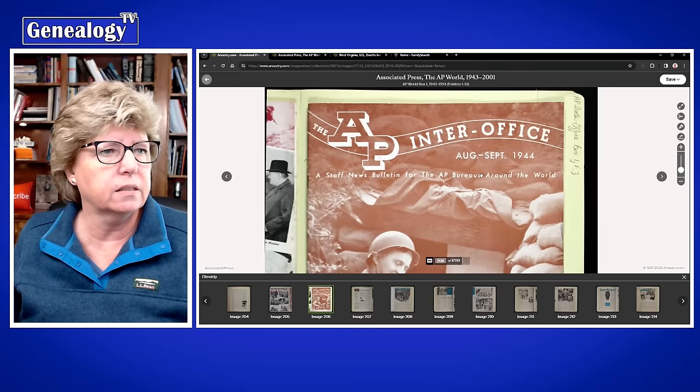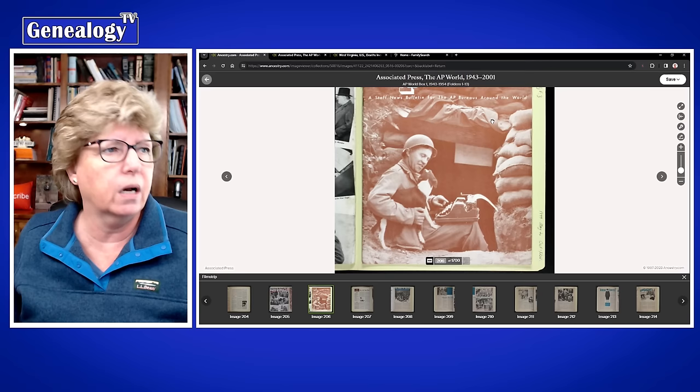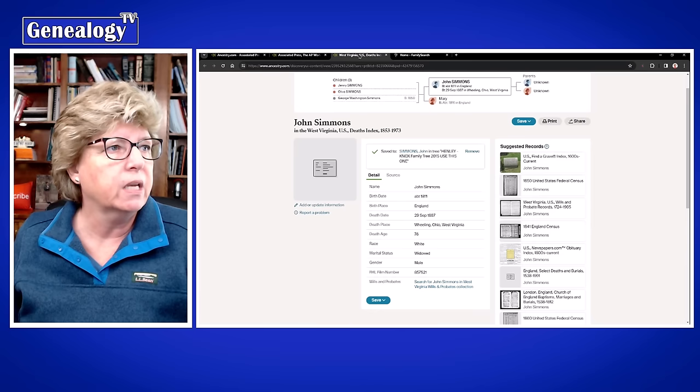There's some really cool stuff in this little collection from the Associated Press. I just fell in love with it and thought it was so cool, so I wanted to share that. The other thing I wanted to share is if you've come across a record like this — let me zoom in so you can see it — you may see an FHL number.